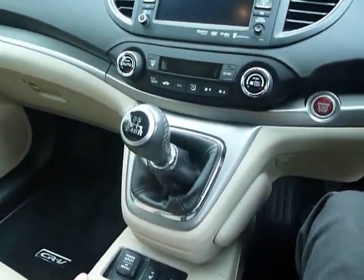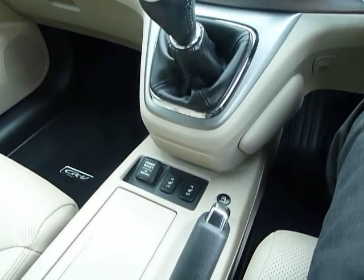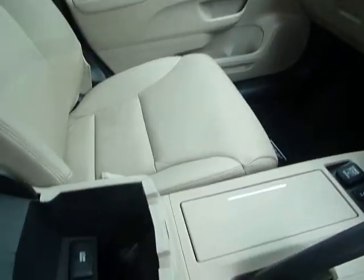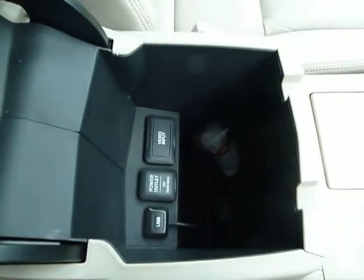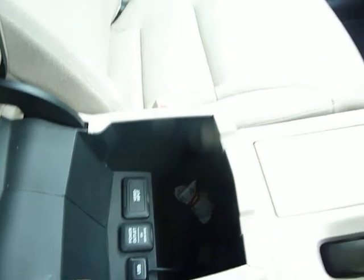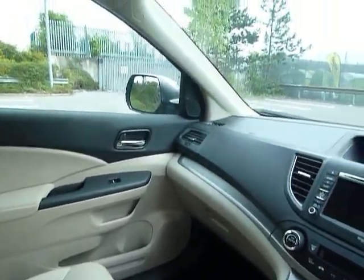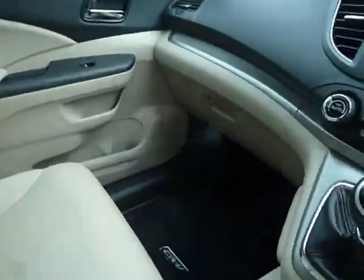It's a six-speed manual gearbox, and being the top of the range you've got heated seats to the front. In the centre armrest you've got a USB power outlet and video input. There's plenty of space in the CR-V, and it also has a panoramic glass roof — it's closed at the moment but it lets in a lot of light.